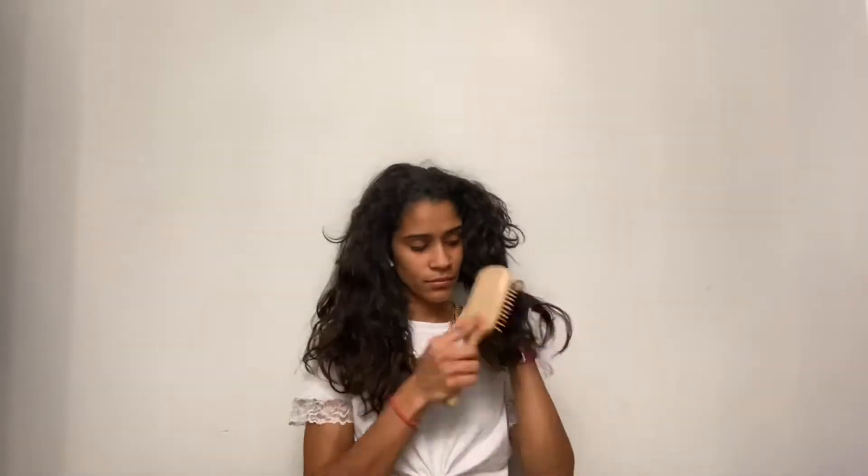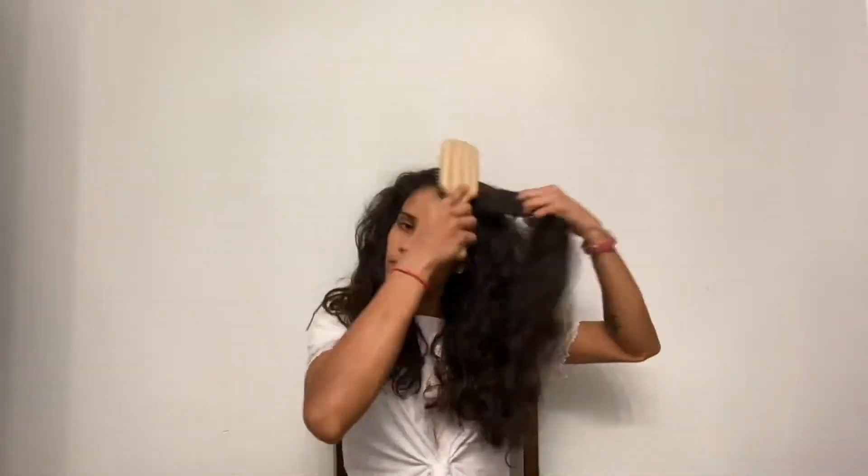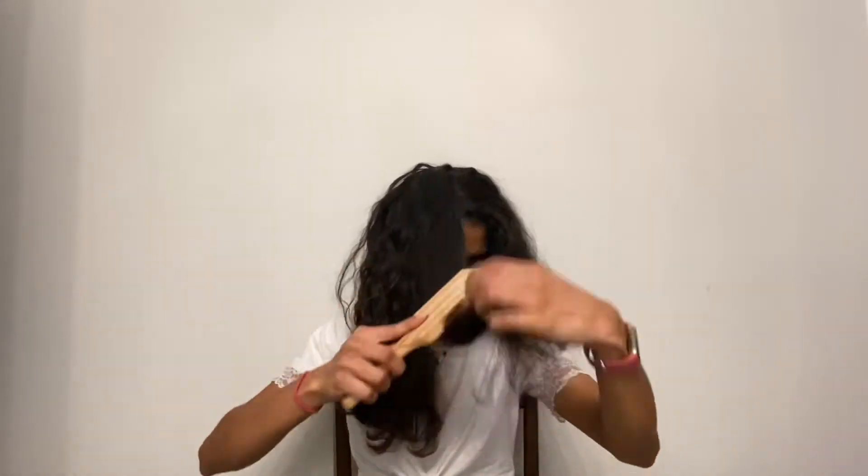Can I be any more awkward? Fast forward a little bit — my hair is dry, as you can see. Before I go in and style it today, I am going to brush through and make sure there are no knots, no tangles, just to make for an easier straightening process.